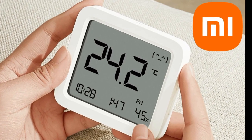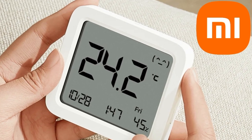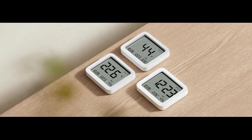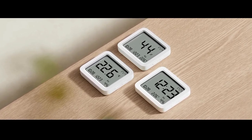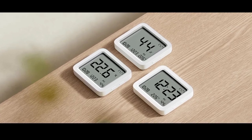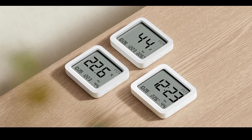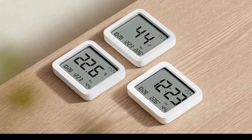Bluetooth connectivity allows you to monitor the detected temperature and humidity in the Xiaomi Home app, and you can link the device to smart heaters or humidifiers. According to Xiaomi, the device refreshes every 6 seconds. The temperature sensor is said to be able to detect a 0.1 degrees Celsius change, while the humidity sensor detects 1% relative humidity differences. The company suggests that the device could run on standby for 18 months on a single CR2450 battery.